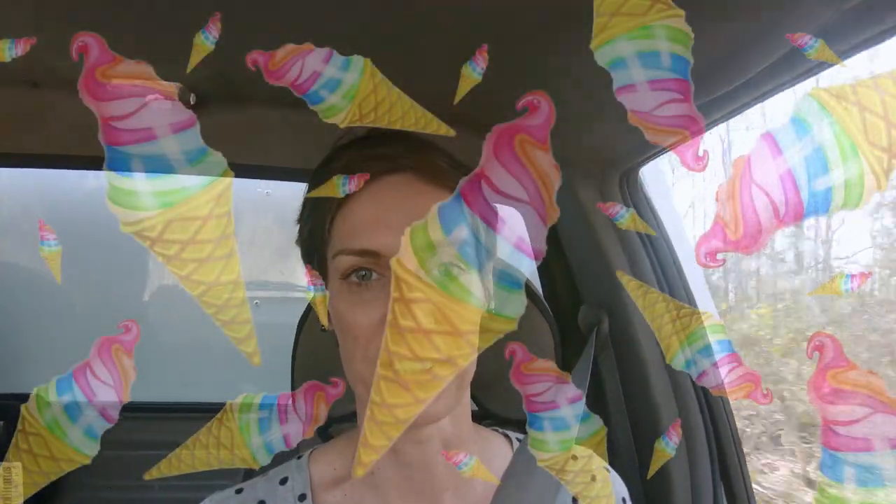After a quick foray onto the bitumen, we're back onto the dirt again. We're in Conondale National Park and headed for Kenilworth — we're going to try and find somewhere to camp for the night. We probably aren't going to have time to get to Peter's Cascades, so we'll see if we can find somewhere nice to pull up the truck for the night and roll out the swag.